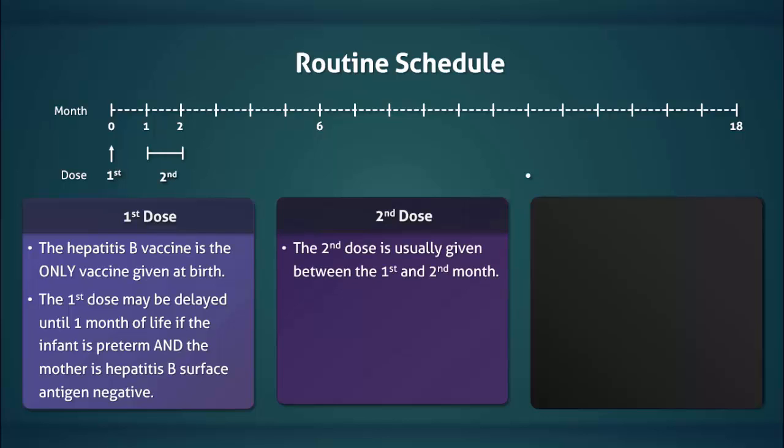The second dose is given between the first and second month. If the first dose was delayed, then the second dose should be given no sooner than four weeks after the first.